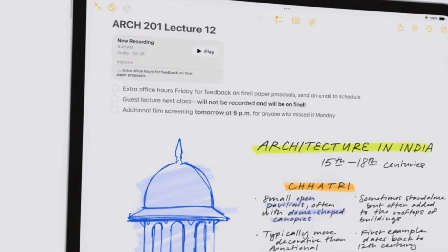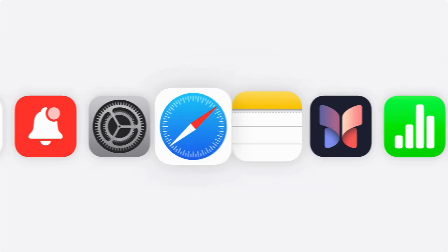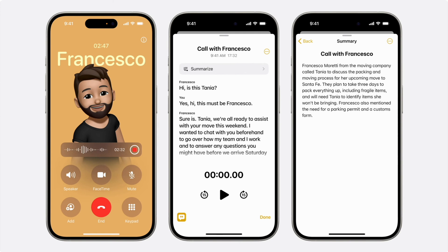The Notes and Phone apps now have a recording option and will record and transcribe any conversations. Apple Intelligence can then create a summary of the transcript. But before you go recording anyone, just know that the other person could receive a notification that they're being recorded, depending on state requirements.